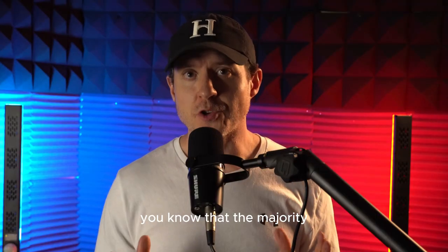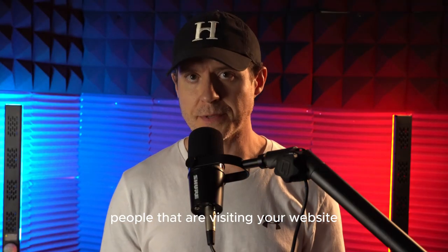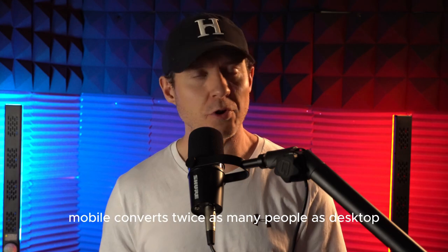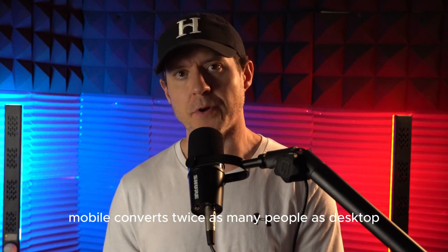Listen, you're no dummy. You know that the majority of people visiting your website are visiting from a mobile device. But did you know that mobile converts twice as many people as desktop?